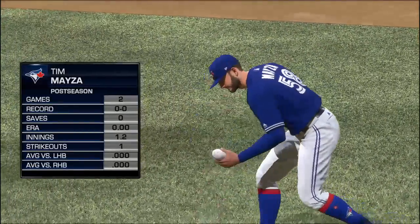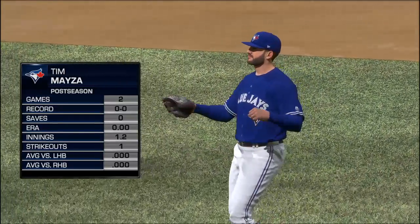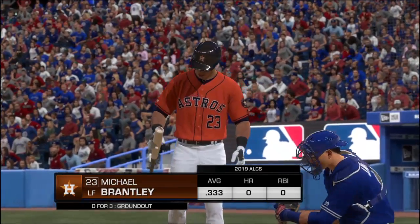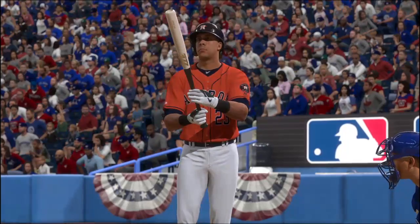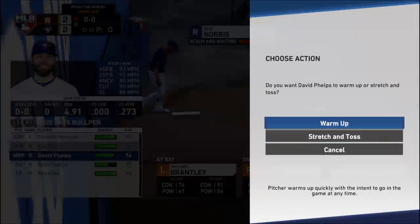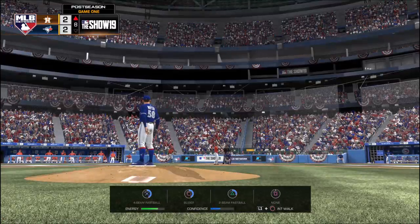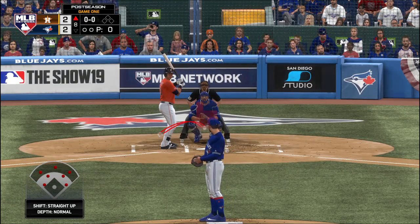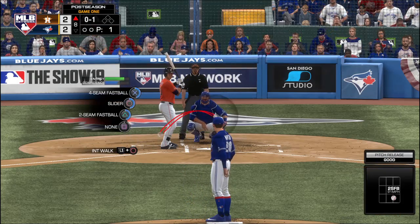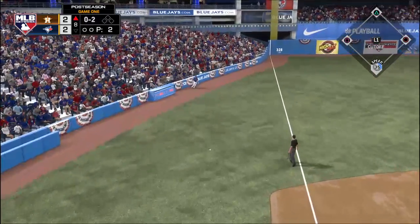Tim Meza has been summoned from the bullpen to start the eighth — now looking for the Blue Jays, number 58, Tim Meza. Here's Michael Brantley, and the ball game is a battle of the bullpens now. The bullpens are such a big part of baseball now — all these teams have such good seventh, eighth, and ninth inning guys. Here comes the first pitch — a strike called at the knees, nothing and one. You like the modern style of baseball? Here it is — both starters kept their teams in the game, it's close right now. Now we hand it over to the nasty bullpens. Let's see what matchups are going to take place.